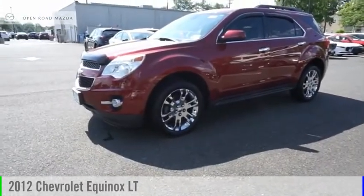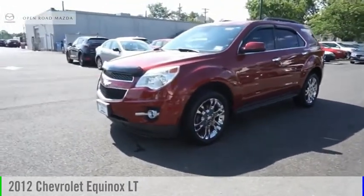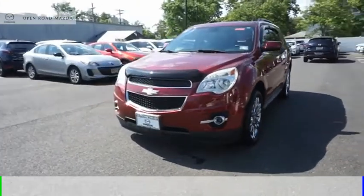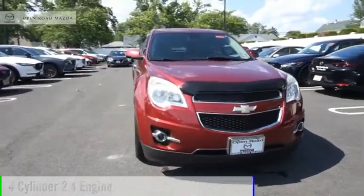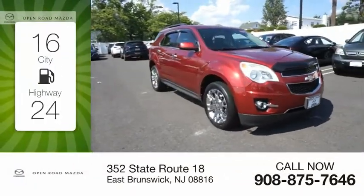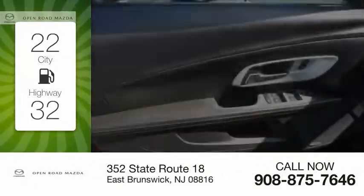Make a great choice today with the 2012 Equinox. This vehicle is powered by a front-wheel drive, 4-cylinder, 2.4-liter engine. Great fuel efficiency saves you money by requiring fewer trips to the gas station.